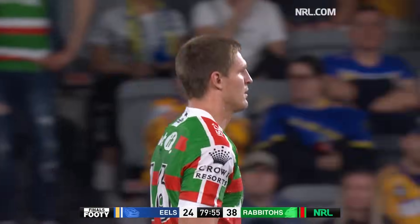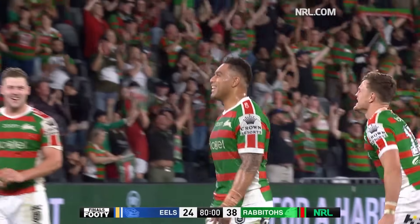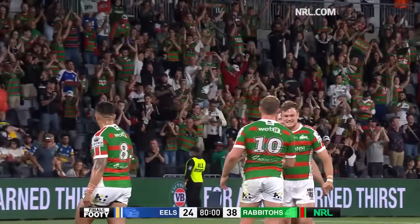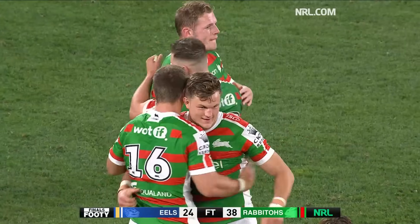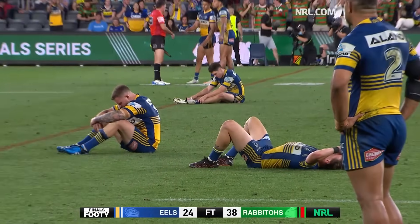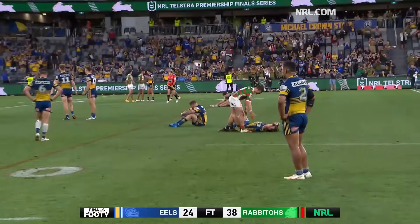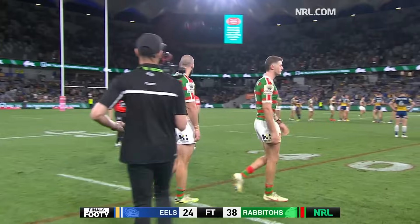Five seconds of the match officially to go. From 18-8 leading, Parramatta have gone down 38-24. And Parramatta players absolutely, as you can see, out on their feet. There are plenty of South Sydney players that feel exactly the same way, but they've got a celebration on their hands at the moment.